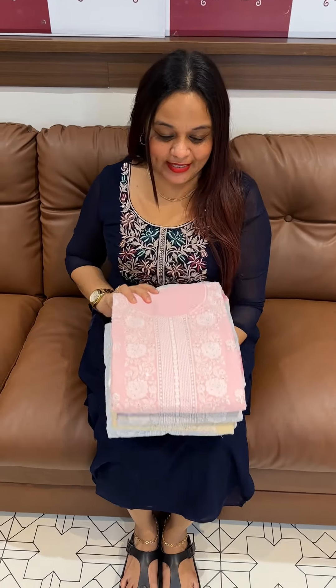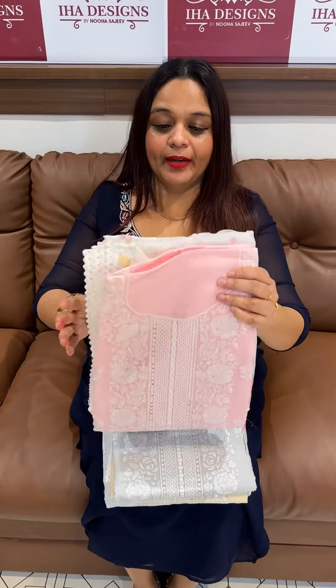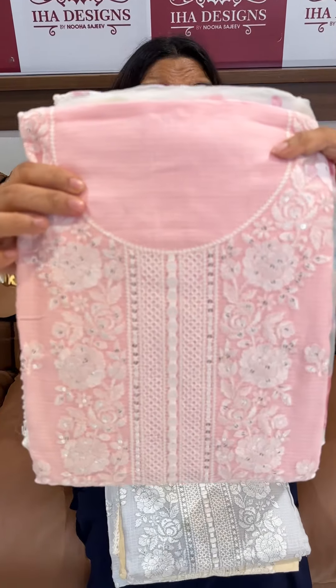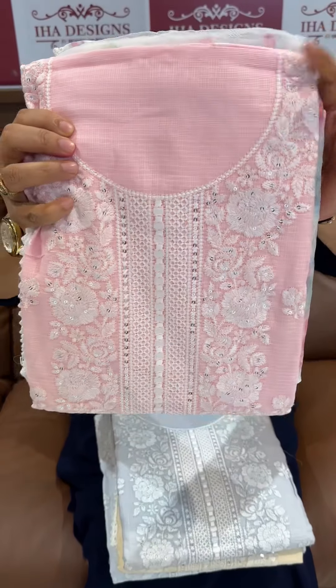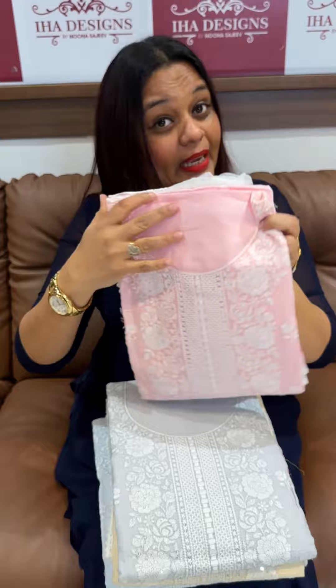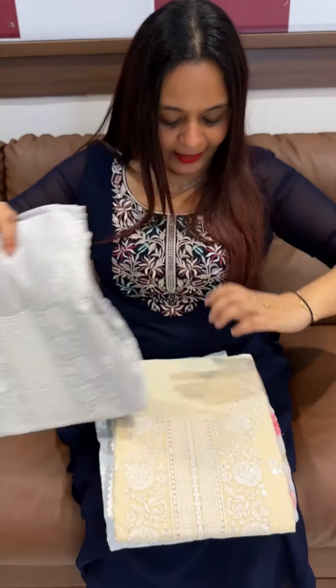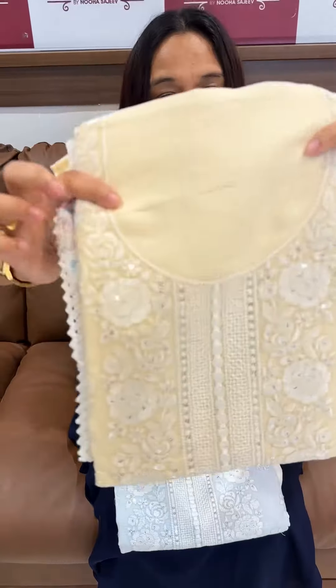Hello viewers, welcome back to eha designs. This is a special Christmas item. To prepare your Christmas items, we need to choose pastels. In the pastel color, pure cotton fabric, pastel color, heavy embroidery work and suits on the chiffon. This is a premium embroidery suit collection, all rich and elegant, ready for dispatch with express delivery.